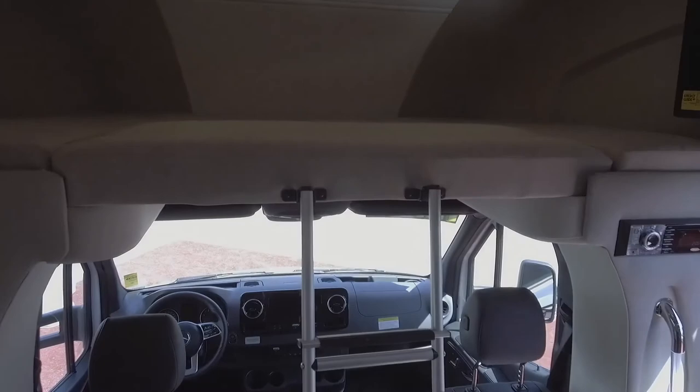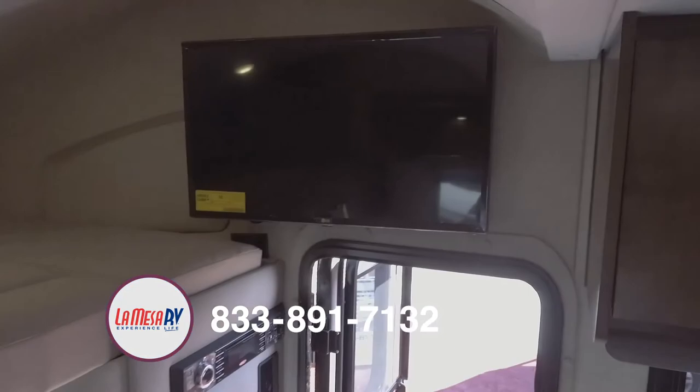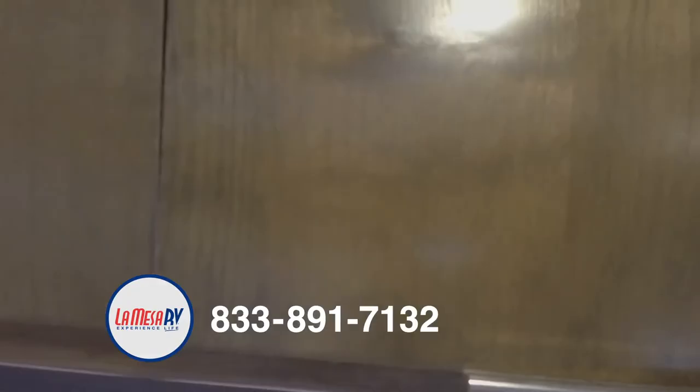Up above, we have an overhead bunk with easy access and a ladder to climb. This coach will easily sleep five people. Right above that bunk is a nice television system with nice storage, right above the dining area.